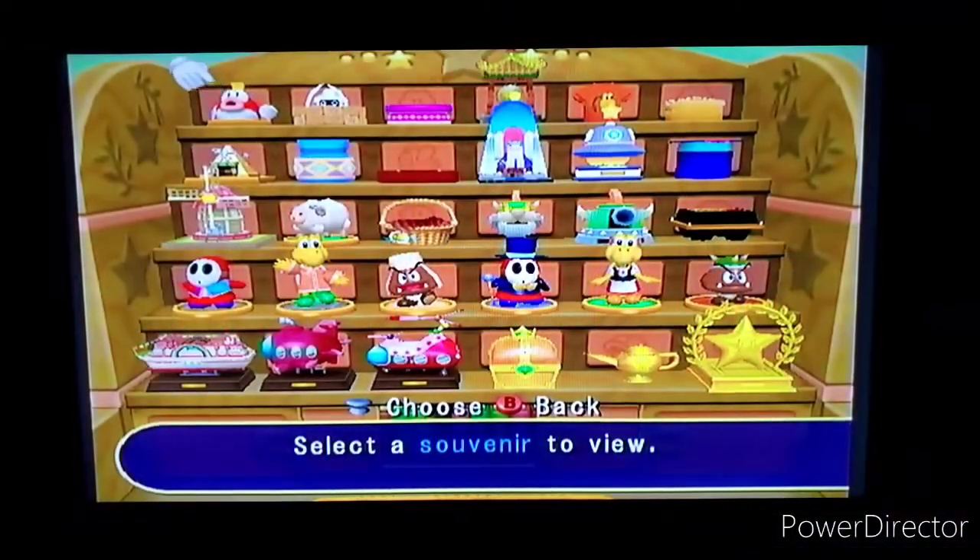Hey guys, welcome to the last video of the Mario Party 7 walkthrough — this is Part 38. We just recently showed off the whole duty-free shop, everything, and now we're going to be showing off the souvenirs. If you don't know, the souvenirs are something you can get from the computer for mileage points, though some of these you can get from something else.